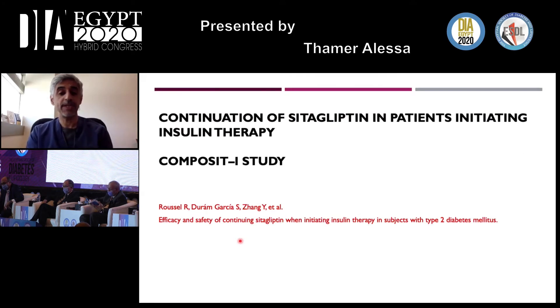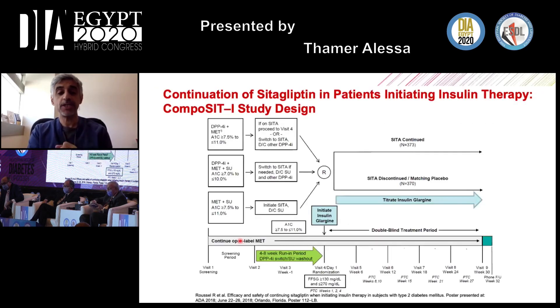The third trial is the Composite I study, addressing a very familiar daily practice situation: patients being initiated on basal insulin therapy. Enrolled patients were on DPP-4 inhibitors with metformin, DPP-4 inhibitors with metformin plus sulfonylurea, or metformin plus sulfonylurea alone. If they had uncontrolled diabetes with A1C between 7.5% and 10%, all were switched to sitagliptin with metformin, discontinuing all other therapies.